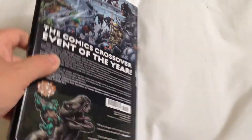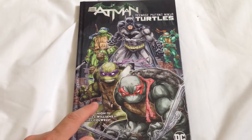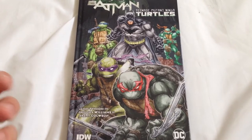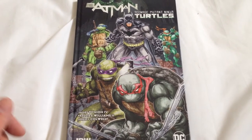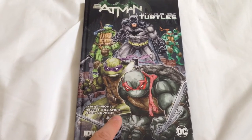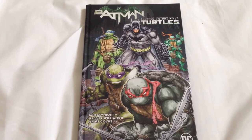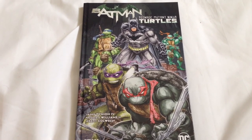I highly recommend picking this book up. This was just one of those special things that can only happen in comics. It was really well done — the artwork is fantastic, the story is great, and they really capture the traits and interactions between the Turtles, Batman, Robin, and Alfred perfectly. The epic battle between Batman and the Shredder at the end is awesome. So I highly recommend this — it's a ton of fun to read, it's still widely available, so if you were on the fence or didn't even know about it, you should definitely go out and pick this up. Thanks for watching.